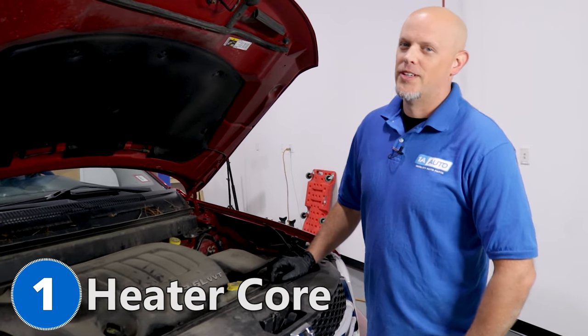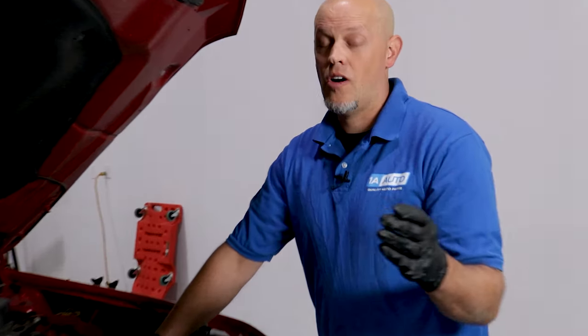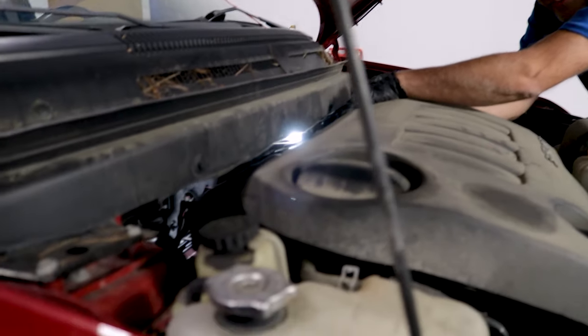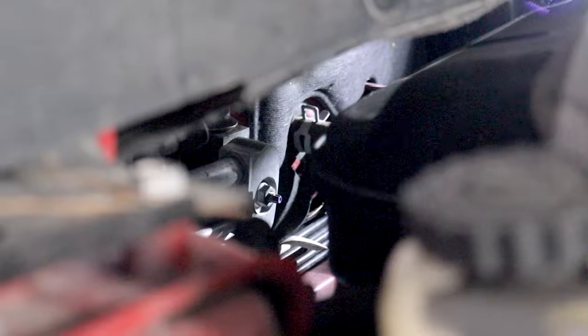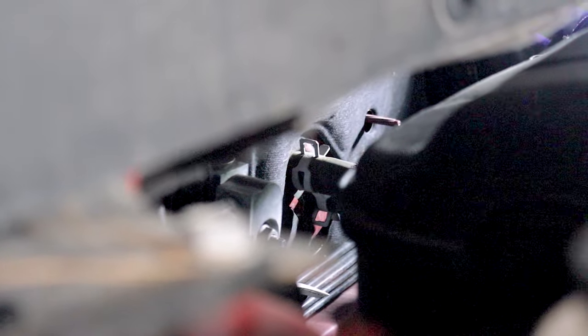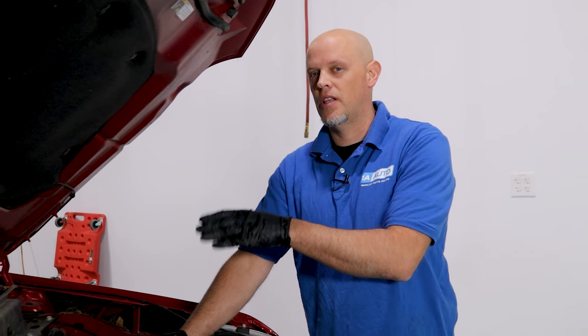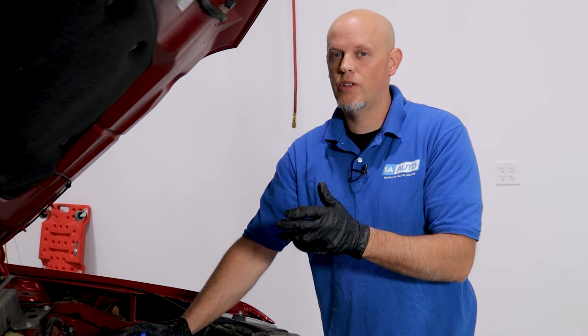Number one: the heater core. The first thing you're going to notice is your heat doesn't work as well as normal — it may not work at all, or it may just be warm and not hot enough. The heater core goes through the firewall and into the cab of the vehicle into the heater box, and there are two coolant pipes that go to it. After a while, sediment in the coolant system starts plugging up the heater core, causing no flow of coolant and no heat.